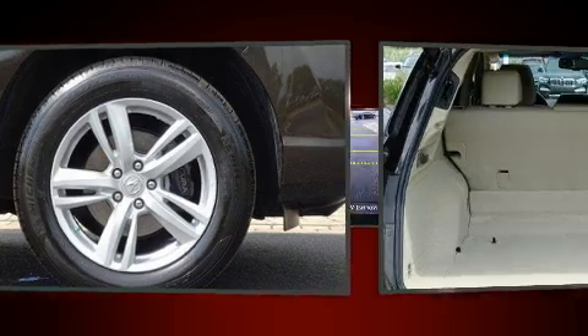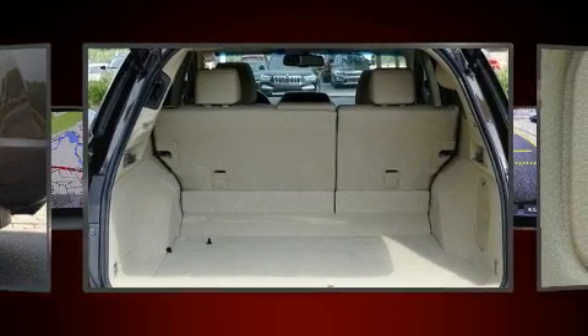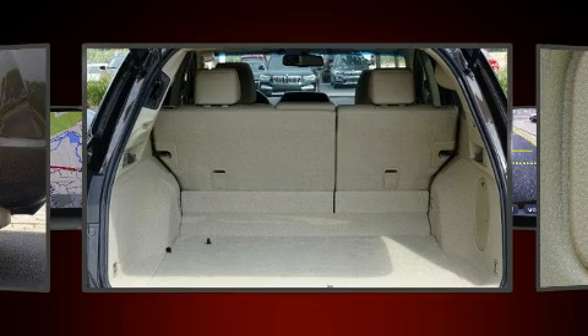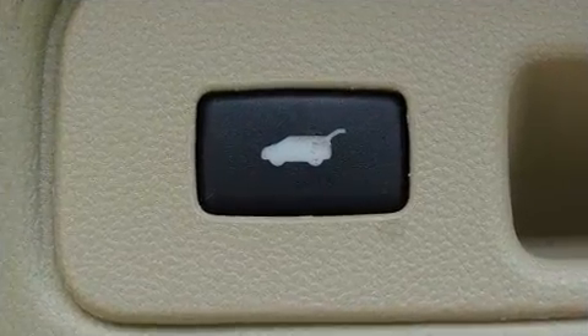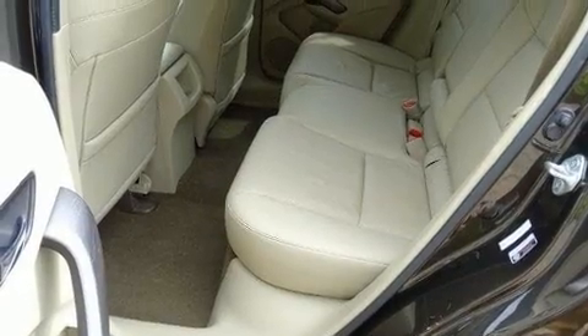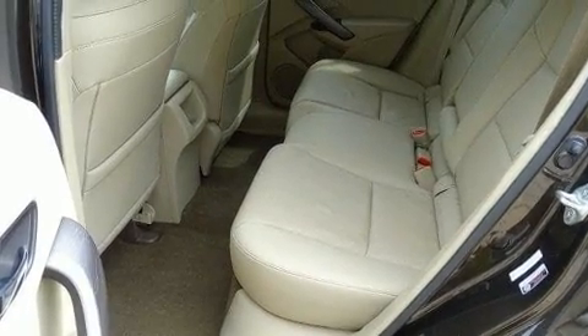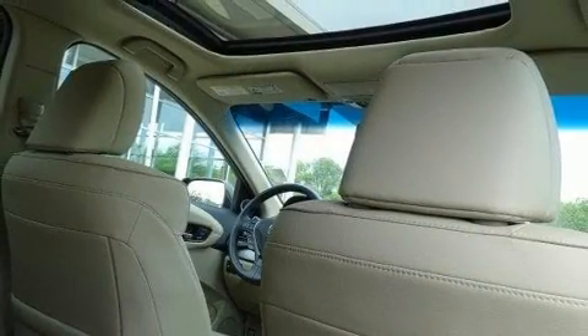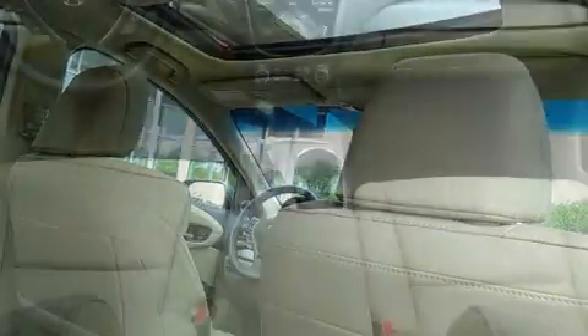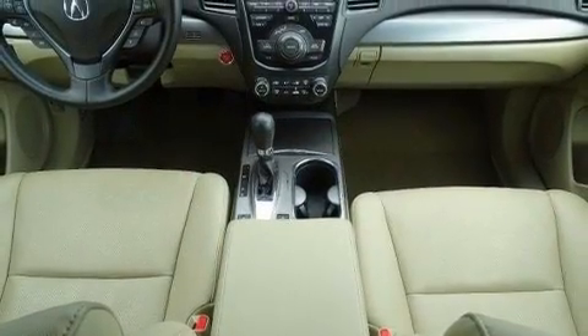Acura also prioritized safety and security by including brake assist, anti-whiplash front head restraints, a panic alarm, and four-wheel disc brakes with ABS. Sophisticated all-wheel drive technology maintains a firm grip on the road.